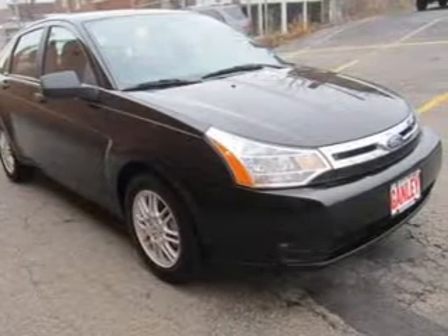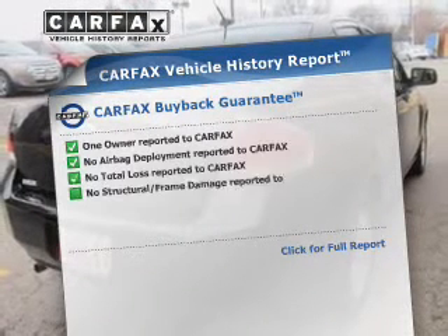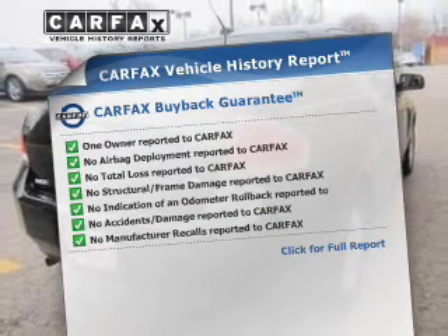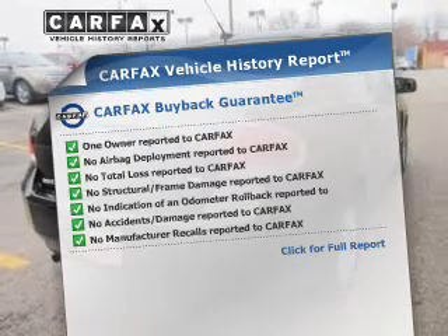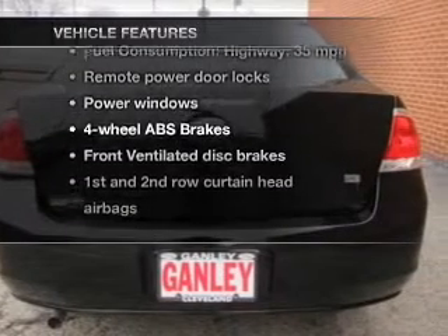Anti-lock brakes help you bring your vehicle to a safe stop. Rest easy knowing this vehicle comes with a Carfax Vehicle History Report from Carfax, the most trusted provider of vehicle information. Plus, enjoy these notable features that are included in this vehicle.